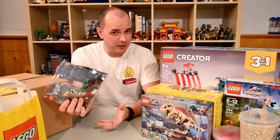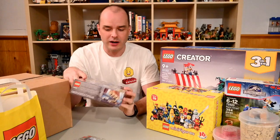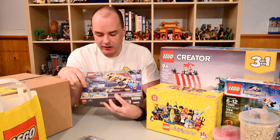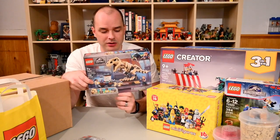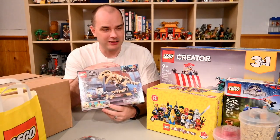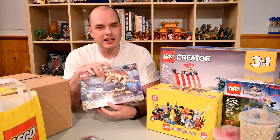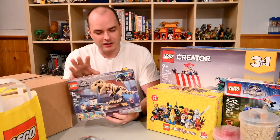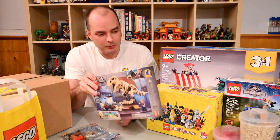In order to make the minimum purchase requirement to get the pirate polybag, I also bought the Jurassic World T-Rex Dinosaur Fossil Exhibition, which had been on my wish list for a while. I wanted it because it comes with the Darius minifigure — a character from Camp Cretaceous, the Netflix series based on Jurassic World — and also the baby Triceratops. I have several adult Triceratops figurines going back to the original dino theme, but none of the babies. I'm also looking forward to building that Tyrannosaurus Rex skeleton. I had originally planned to wait for a sale, but I picked it up to get the promotion.